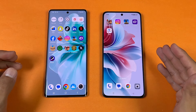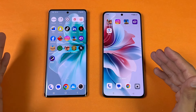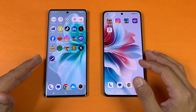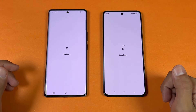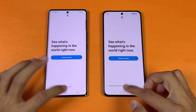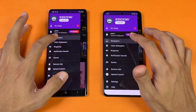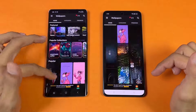A gaming review of the Vivo V30E will be coming on the channel soon. Let's open X — opened at the same time. Let's open Zedge — opened slightly faster on the Vivo. Scrolling feels really smooth on both phones.